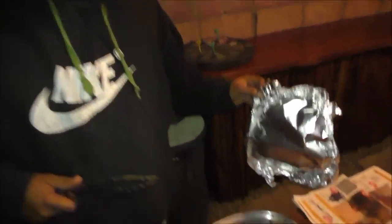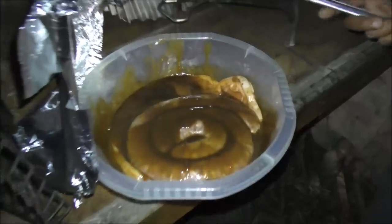What do we got here? Got some good chicken. Look at that. What's this? And sausage as well. Oh man, that looks so good.